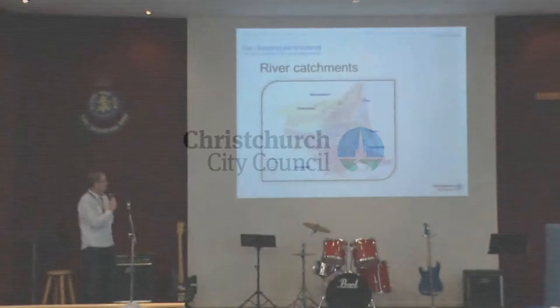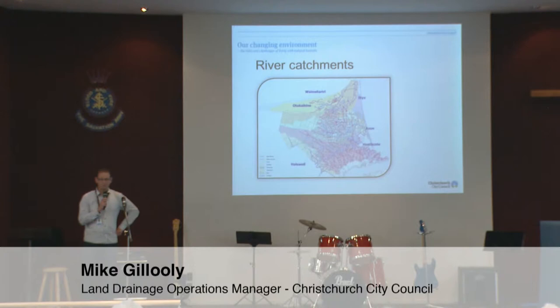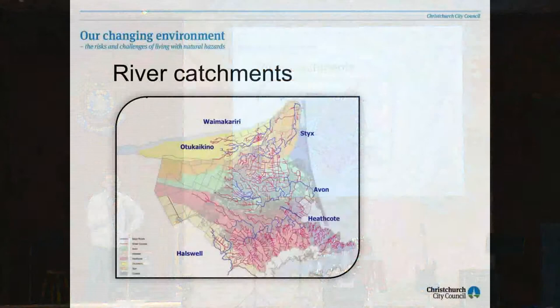We live in a floodplain that most of you will be very familiar with. We're bounded by the Waimakariri River to the north. We have the Otukai Kino which flows into the Waimakariri and the Styx flowing down through to Brooklands and Spenceville. We've got the Avon River, the Heathcote Catchment, the Halswell, and the coastal marine area as well.